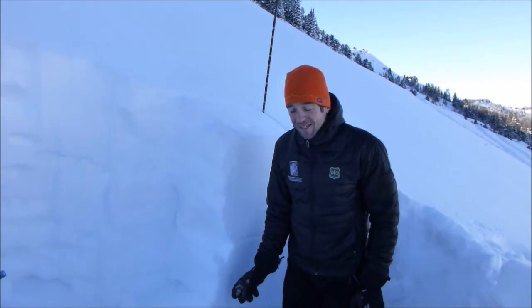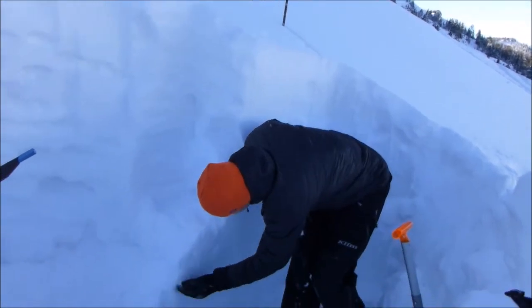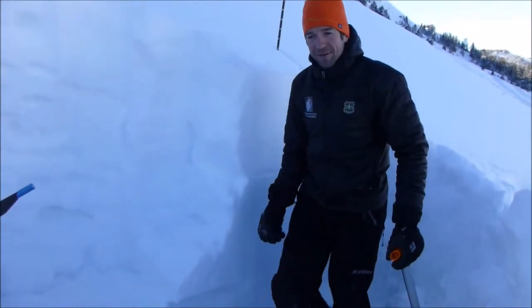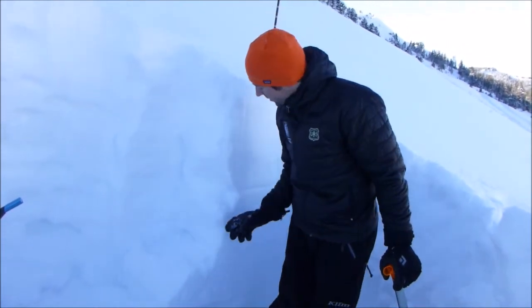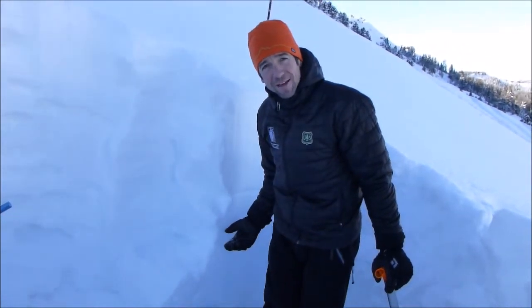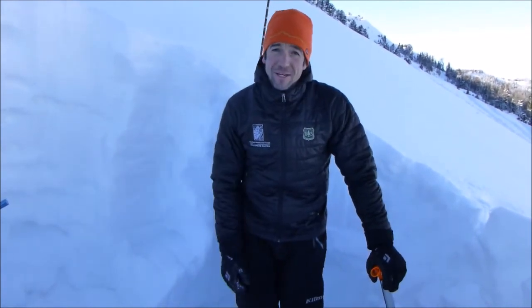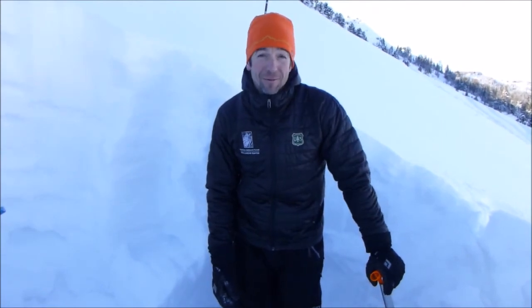We just did an ECT and got an ECTN on the depth core here, about 30 centimeters off the ground — another indication that the snowpack is getting stronger. We do still have a few weak layers in the pack capable of producing avalanches, but what we're seeing right now is pretty encouraging for the snowpack here in the Northern Madison Range.